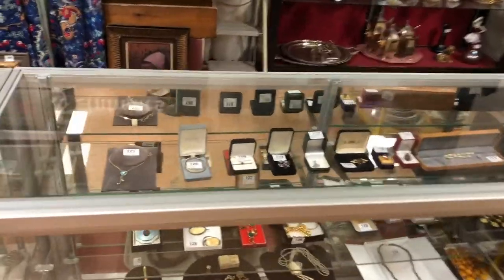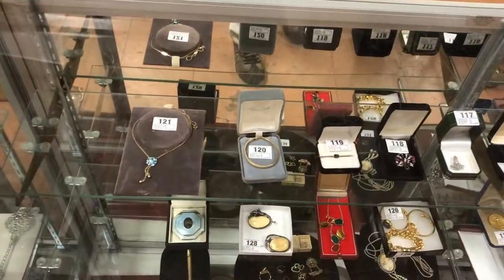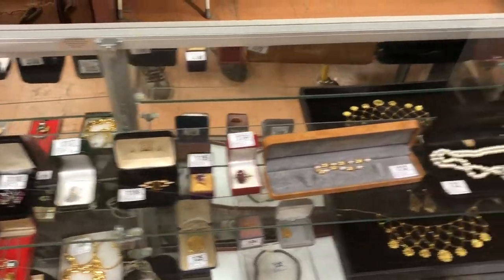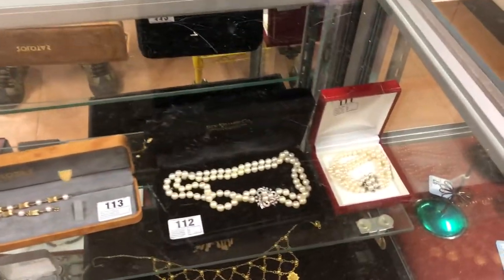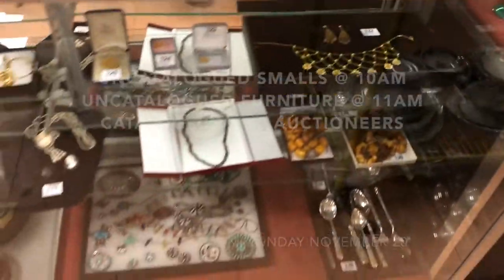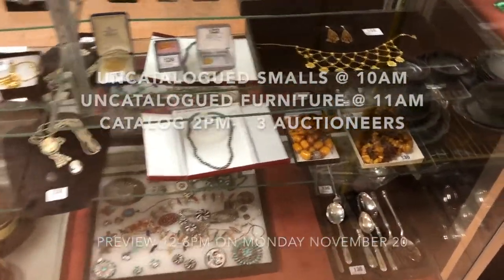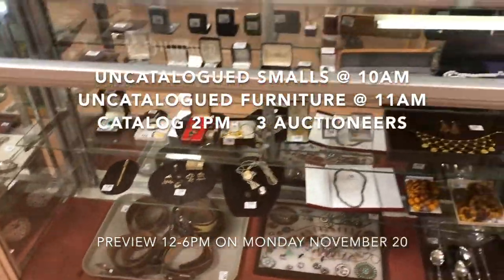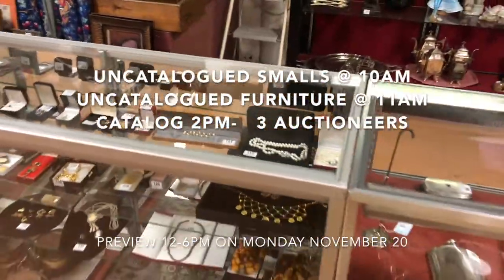Across the front here you have some good jewelry. This is about lot 120 or so. You have some nice amethyst, some nice diamond, good pearl gold with diamond and gold clasps. Down here some sterling amber beads, and a good gold pen with a 585 mark on it.